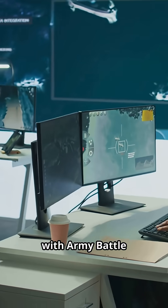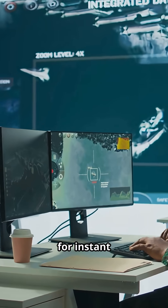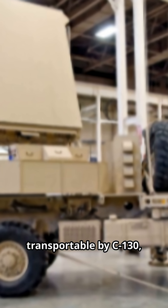Fully integrated with Army Battle Command systems like AFATDs and FAAD-C2 for instant counter-strike planning. Rapidly transportable by C-130, remotely operable via laptop up to one kilometer away, and built for reliability with low life cycle costs.